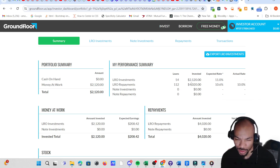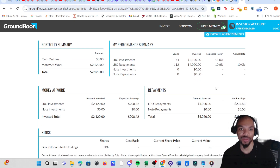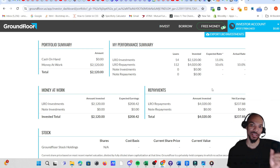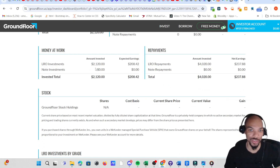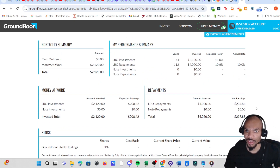A lot of times what I've done is take the money I've gotten paid and just reinvested it back. For the money at work: amount invested is $2,120 and expected earnings is $208.42. The repayment amount was $4,020 and the net earnings was $200.37.